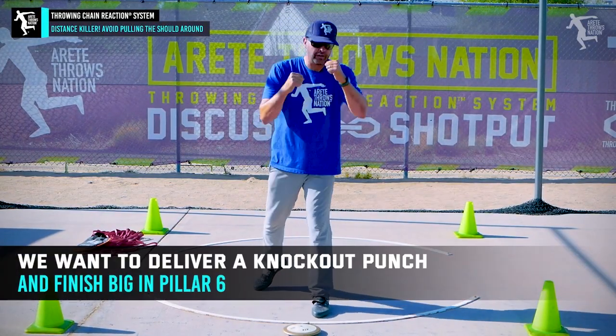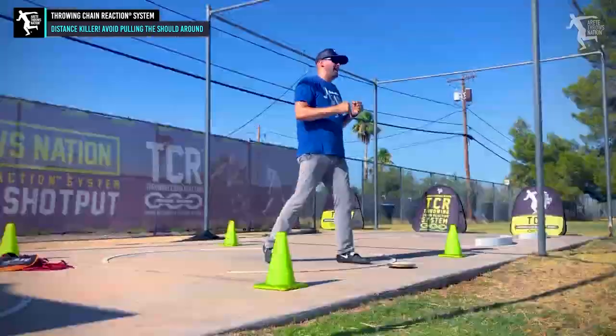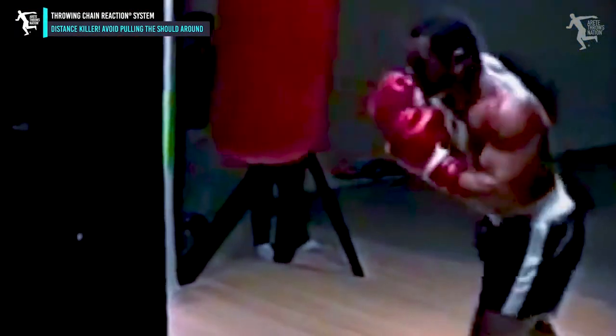One of the things we talk about in our camps and program is we want to deliver a knockout punch. We want that shoulder nice and strong. You don't see knockout punches in professional MMA or boxing thrown like this — it's bam, they get that whole delivery side in, and that's what delivers the knockout blow.